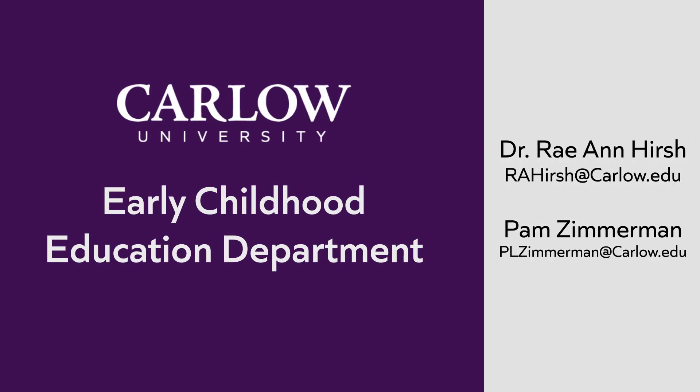Hi, this is Dr. Raeann Hirsch. I'm the Program Director for the Early Childhood Department at Carlow University. I am thrilled to tell you about our new Apprenticeship Program.